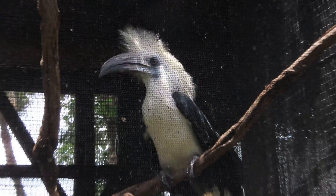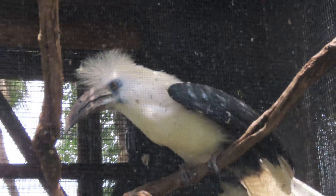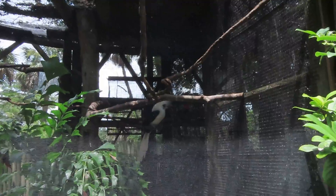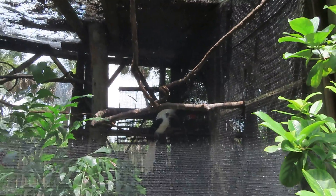Good afternoon everybody, this is Karen Martz. This is a white-crowned hornbill. I don't believe I've ever seen one, and I do keep track of all the species I see both in the wild and in captivity.